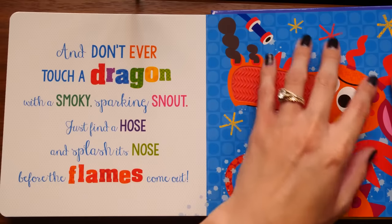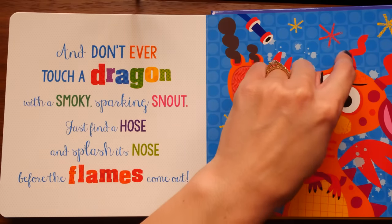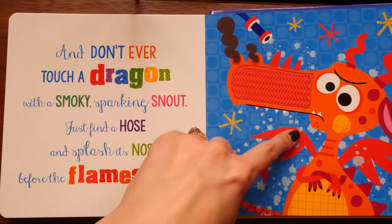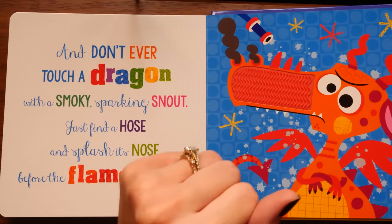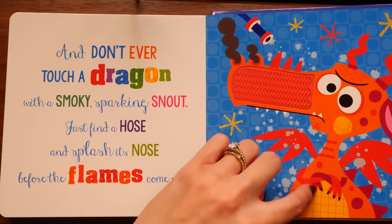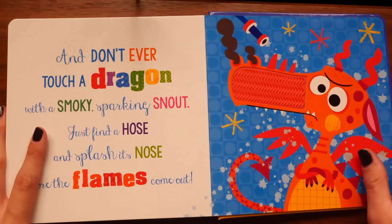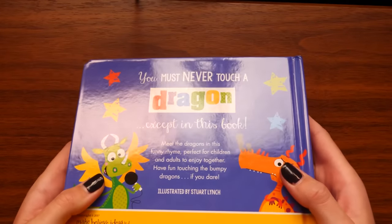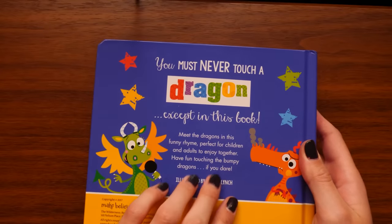This dragon here is looking a little miffed - angry eyebrows. She's got some nice dots, very wiggly horns which I like. Her wings are of average size from what we've seen. Little tiny claws and a striped belly - it's actually like a grid pattern that I like. And essentially that is your full guide on dragons. 'You must never touch a dragon' - except in this book. Oh well, probably should have told us that beforehand. Hope you enjoyed that!